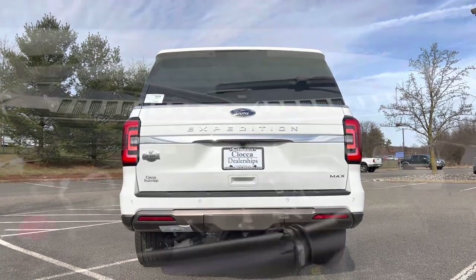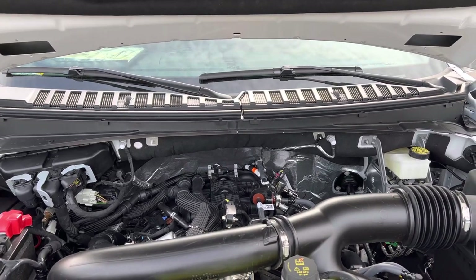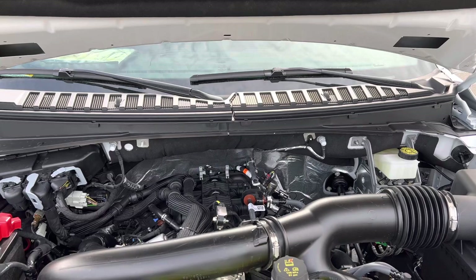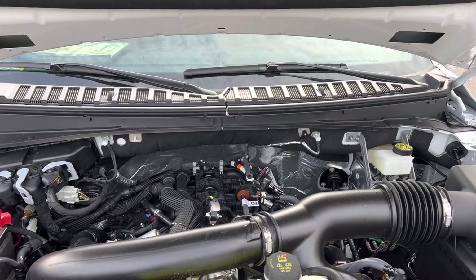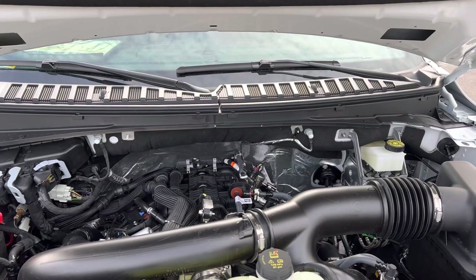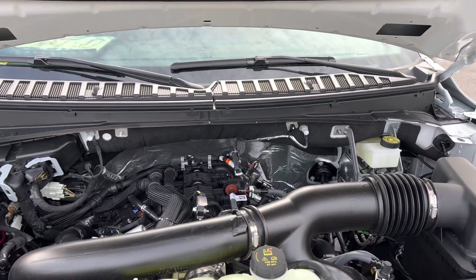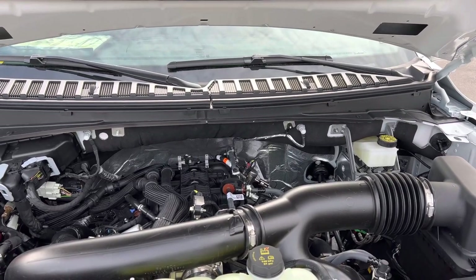Under the hood of this 2023 Expedition Max King Ranch — no more V8s. What we have here is a 3.5-liter EcoBoost V6 mated to a 10-speed automatic transmission: 400 horsepower, 480 pound-feet of torque. The Expedition can tow up to 6,000 pounds. MPGs are 16 in the city, 21 on the highway, 18 combined. The engine's minimum octane rating is 87, so you can run this on regular unleaded gas.